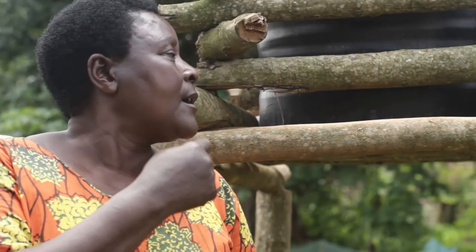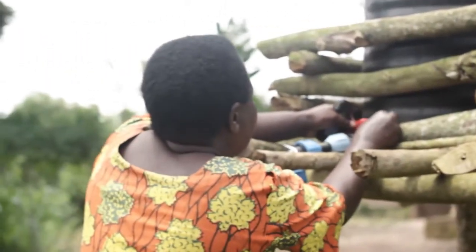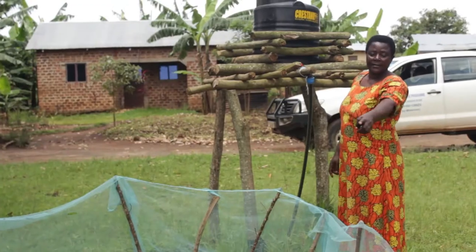The team from Sustainable Agriculture Program gave me this irrigation kit, which greatly helps in the dry season at a simple turning of a tap. This helps my vegetables to survive even in the dry season.